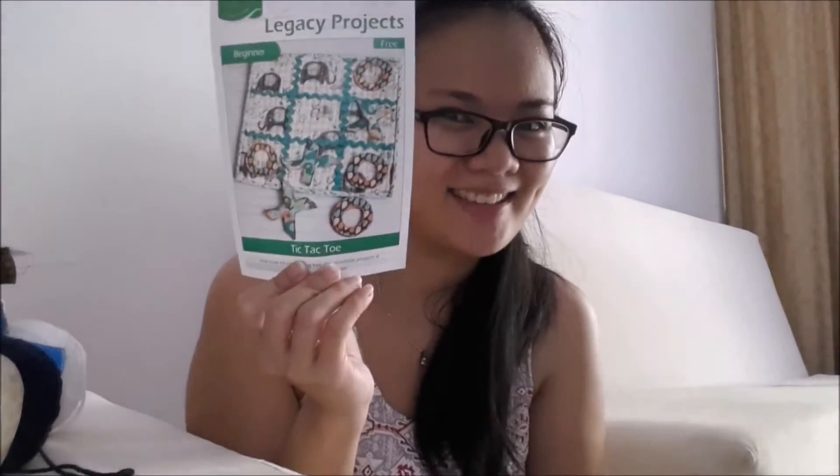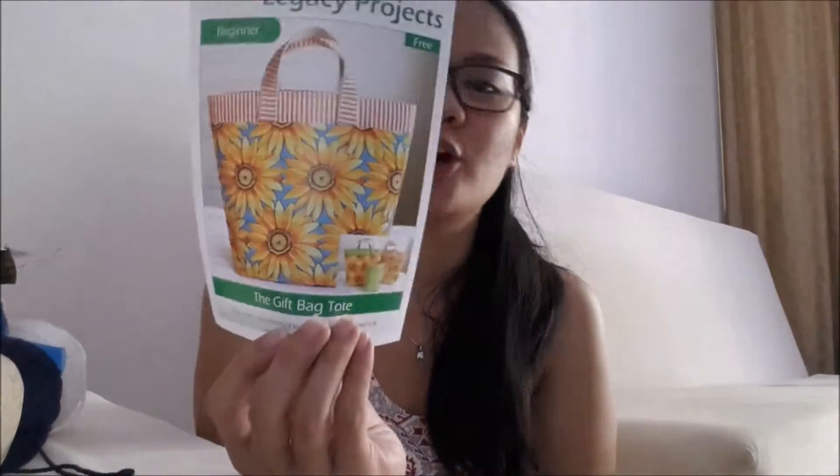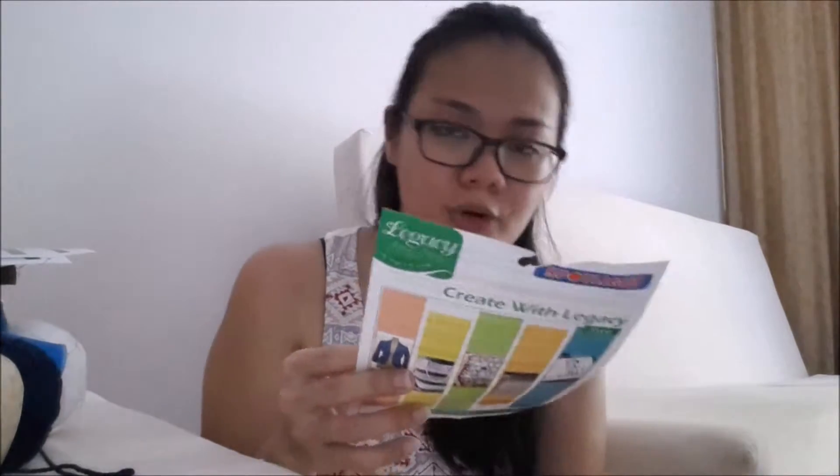The second free sewing pattern is a tic-tac-toe game — I think that one is fun and I might try to make it. The third is a gift bag tote, which is also interesting. I also grabbed three 'Create with Legacy' booklets, which give information and tips on sewing topics like apparel crafts, home decor, quilting, fusible webs and additives, and embroidery.